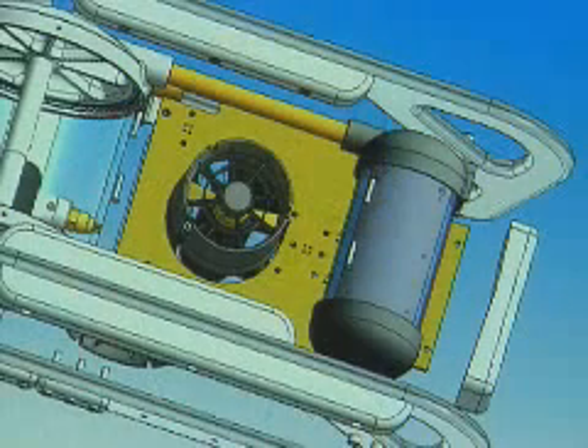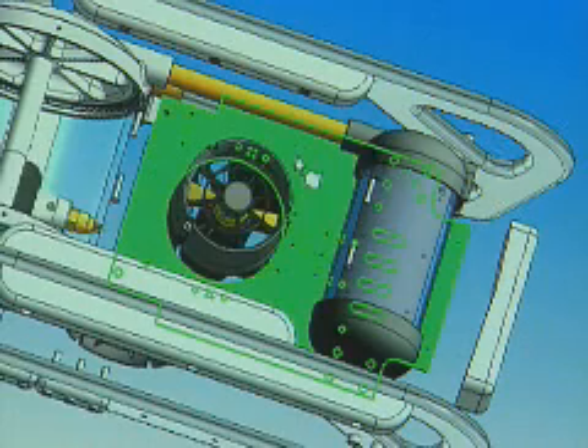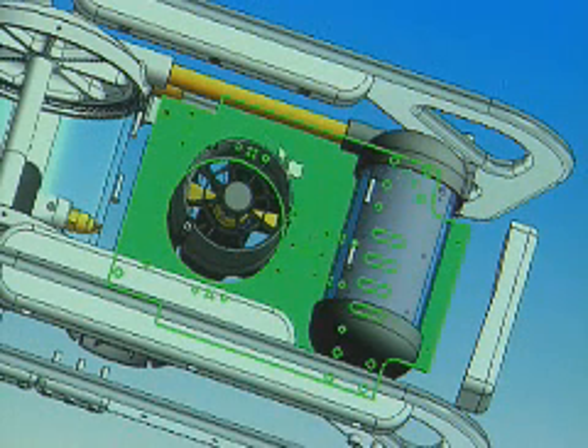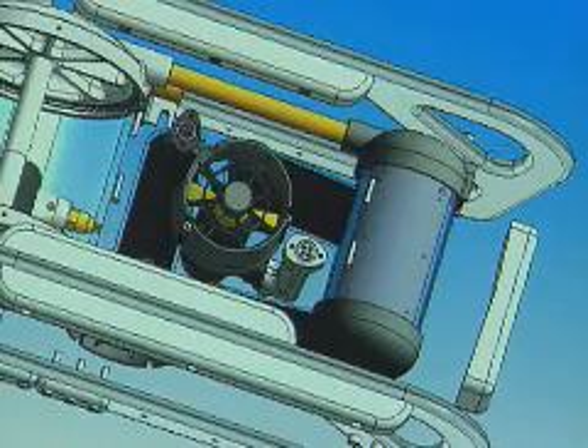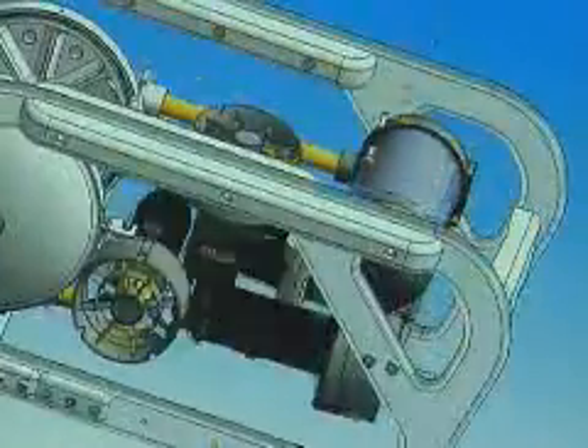The FEA analysis needed for analyzing the pressure chambers was done on CosmosWorks, and that was very easily done because it works within SolidWorks. I could go back and forth on design, make a tiny change, analyze it again, see how it improved, and go back and forth between SolidWorks and CosmosWorks to optimize the design very quickly.